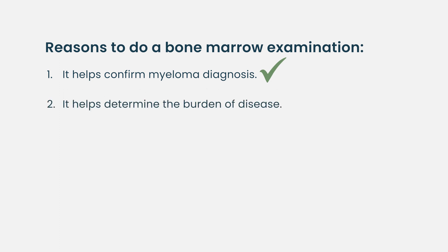The second reason is burden of disease. Do you have a little myeloma in the marrow or a lot? We may approach things differently if you have 5 to 10 percent bad cells versus 80 to 90 percent.